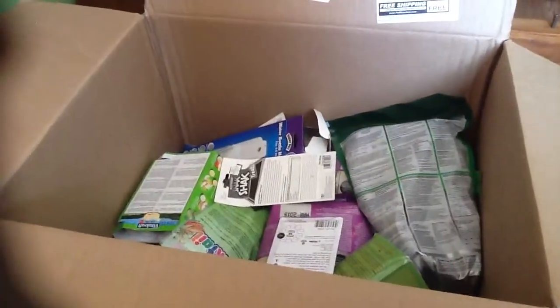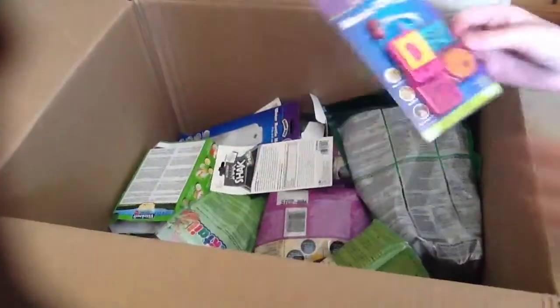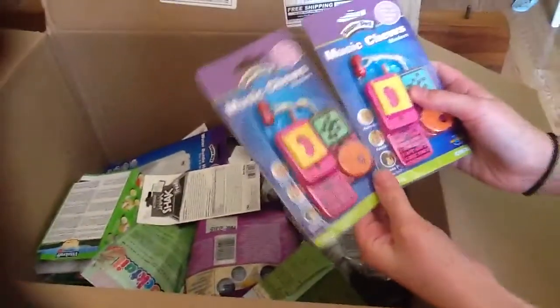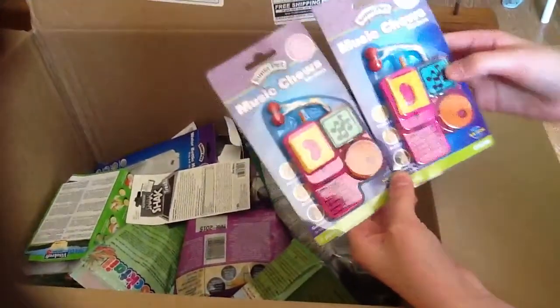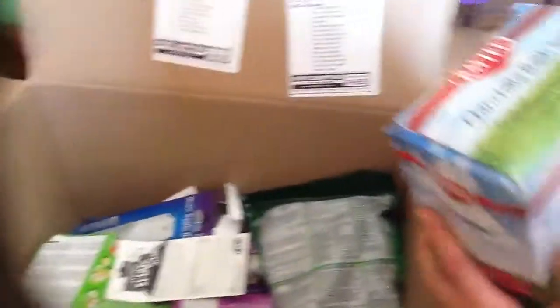Some of this stuff is for my best friend Jayden off of YouTube, and she knows what she wants. I got two of these little music tubes - one is for me and one is for her. They have little cell phones and all that, and they are really adorable.